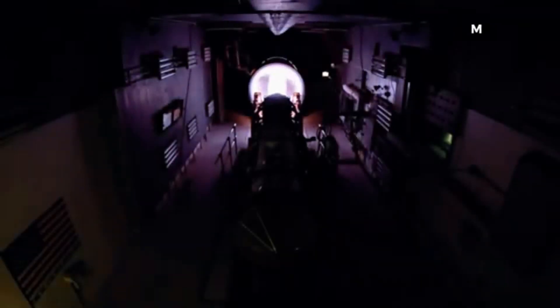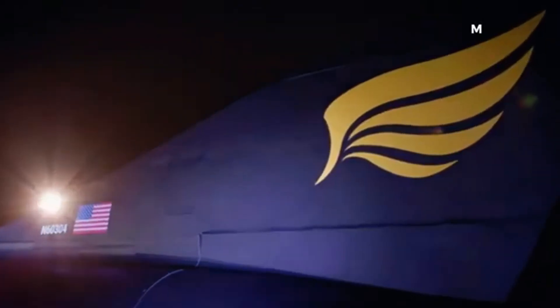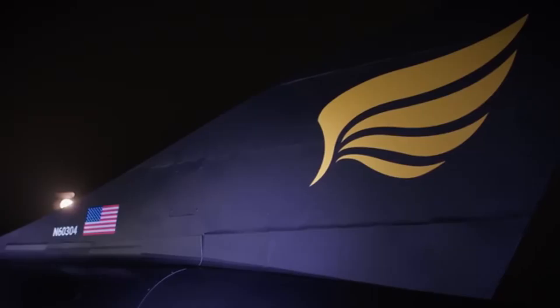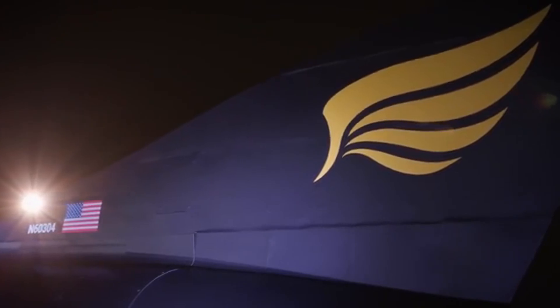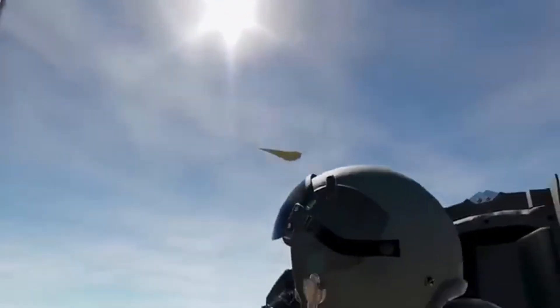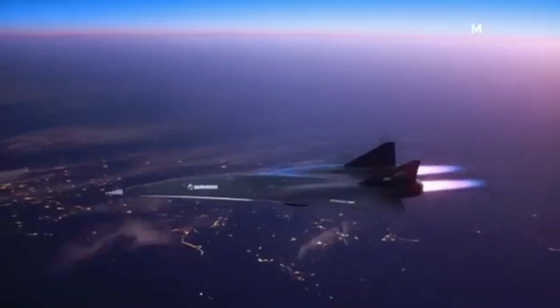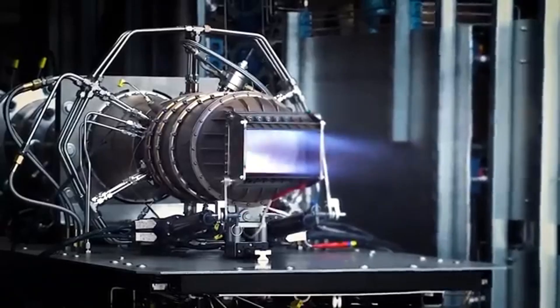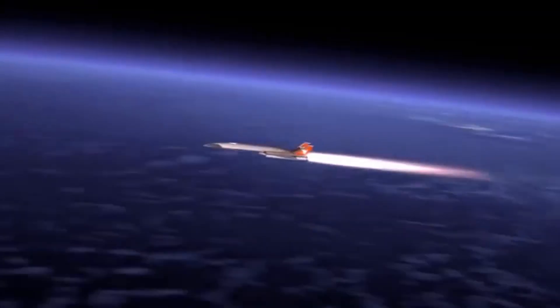The aerospace world has recently been shaken by the United States quietly testing a hypersonic weapon so advanced that it stunned military experts and caught other nations by surprise. This new technology is believed to surpass the speed of the top-secret SR-72 Darkstar, the next version of the famous SR-71 Blackbird, once known as the fastest aircraft in the world. But what exactly did the US test, and how did this hypersonic vehicle achieve speeds beyond Mach 6, possibly even hitting Mach 10?